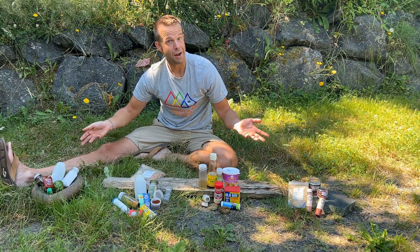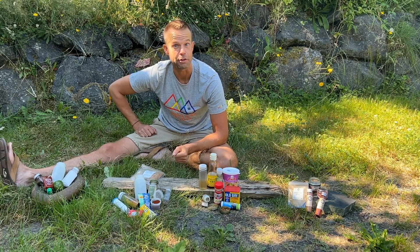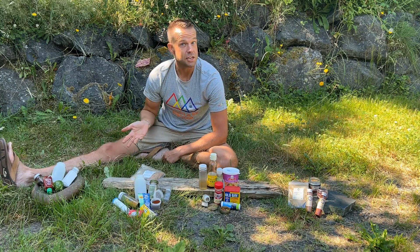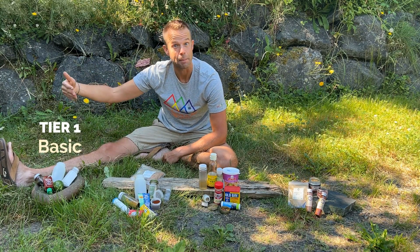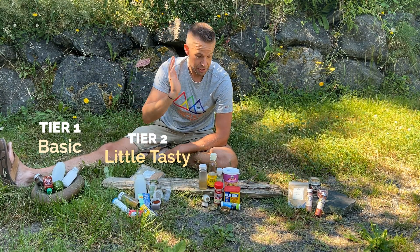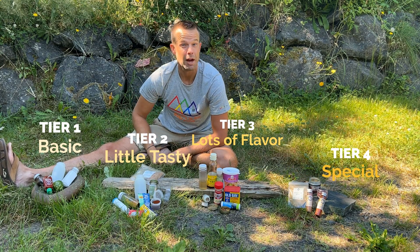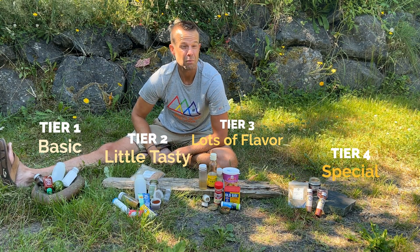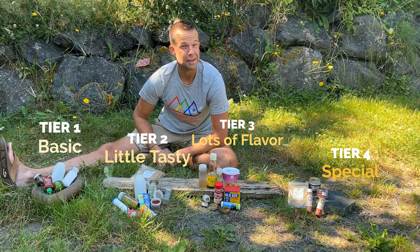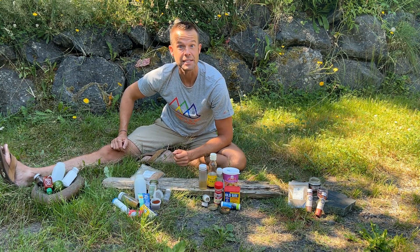As you can see, we've got quite a few options here. I am not suggesting you take all of these on every trip — that just doesn't make any sense. What we have here is four tiers: Tier One is the basic model, Tier Two gets a little bit fancy, Tier Three is if you really want to add some flavor, and Tier Four covers options you might only use every once in a while. Pun warning: let's spice this thing up.